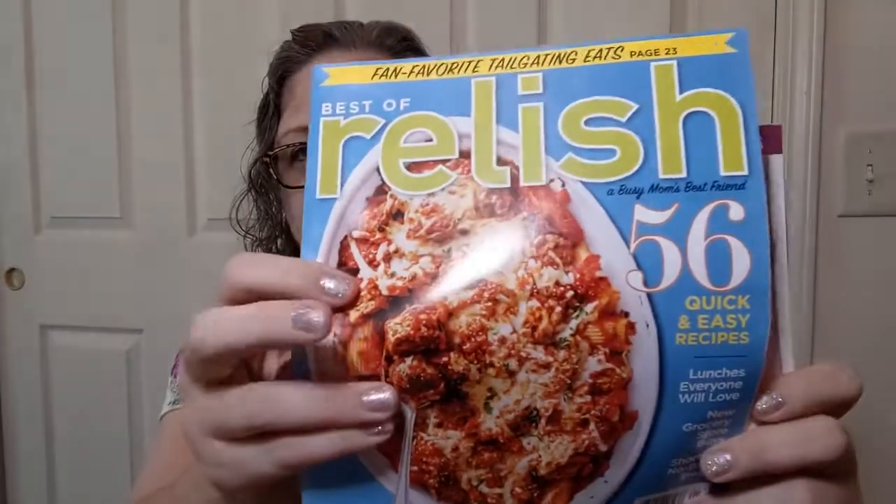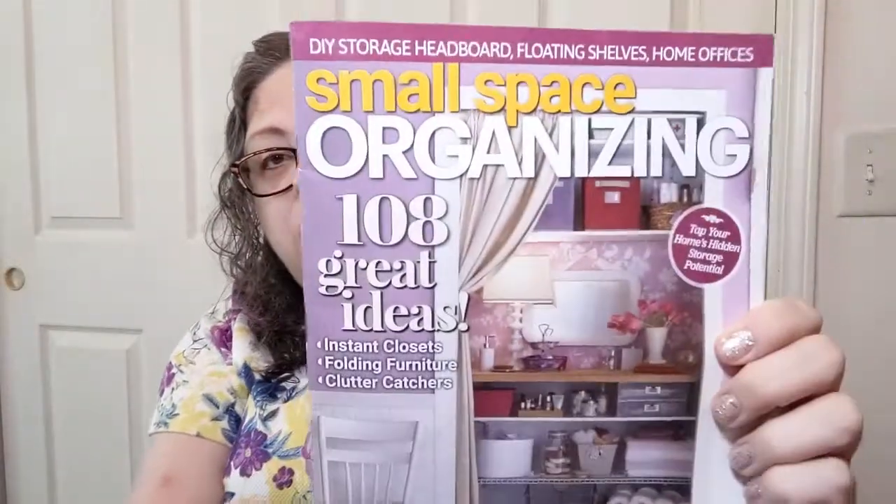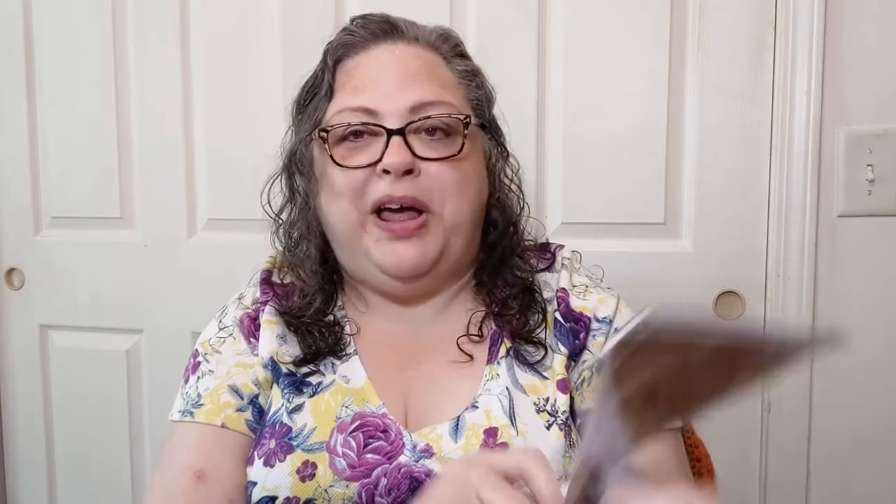The Dollar Tree I went to — not my usual one — actually had a few magazines, which I thought was interesting. I got Relish, which is a cooking magazine — normally $4.99 but just a buck twenty-five. And Small Space Organizing. I wonder if they have any organizing tips for yarn — probably not — but it'll be fun to look through because I enjoy looking through magazines.